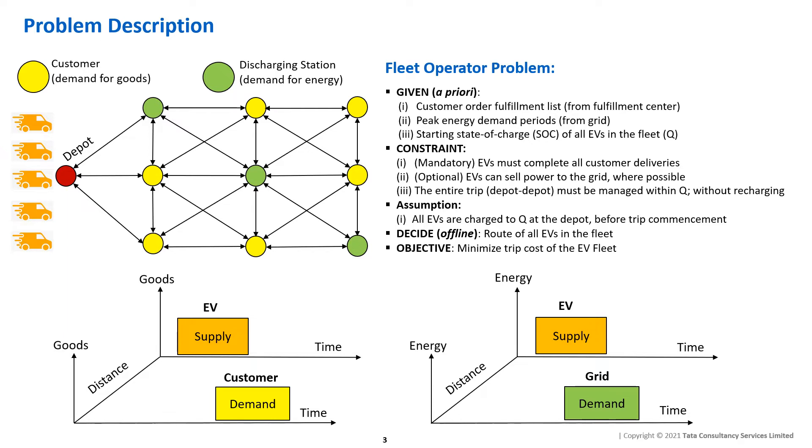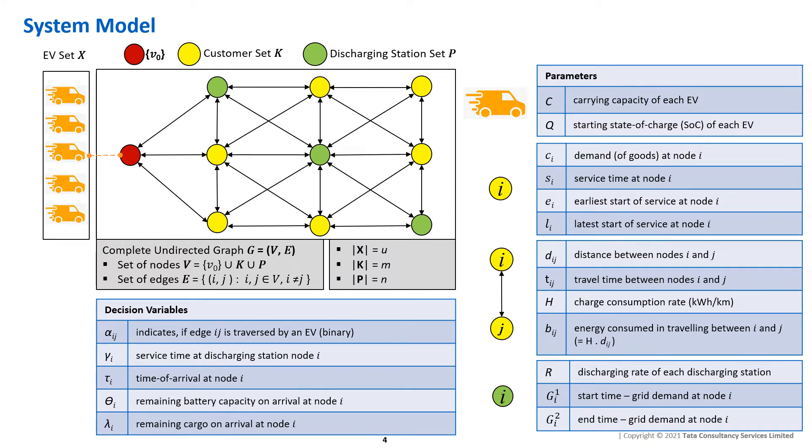This setup does not allow recharging halts during the trip, as that would increase vehicle idle time and subsequently trip cost. We model our system as an undirected complete graph with three types of nodes: a depot node, a set of customer nodes, and a set of discharging nodes. There is also a set of possible EVs at the depot. The parameters defining each vehicle, customer node, discharging node, and graph edge are shown on the right. Using these inputs, we derive the decision variables shown on the left, subject to battery level constraints and time window constraints of the various nodes.